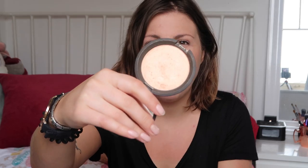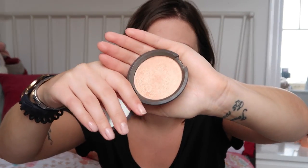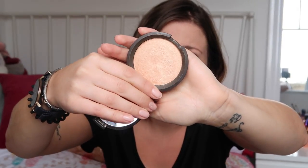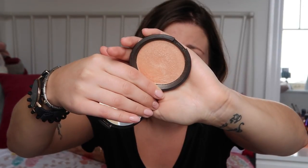Then I've got my Becca bronzer in Champagne Pop — I don't know whether I'll end up using it because it's about as highlighted as I want to be, but I'm taking it in case I want the bronzer with the other blush. I also really want to try a different Becca highlighting colour while I'm there — I've been told Opal might be right for my regularly pale skin.